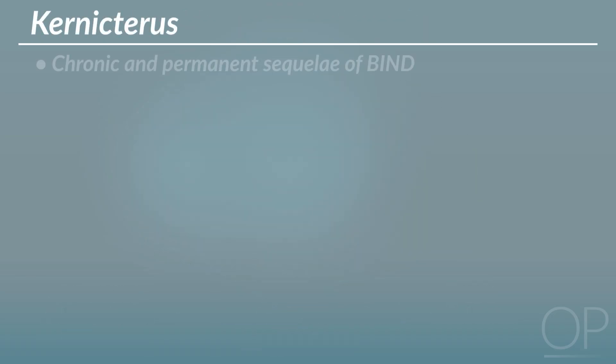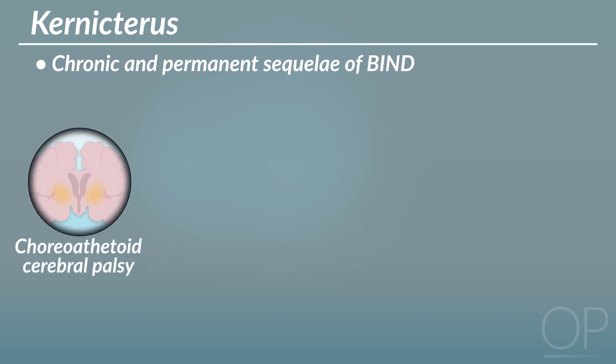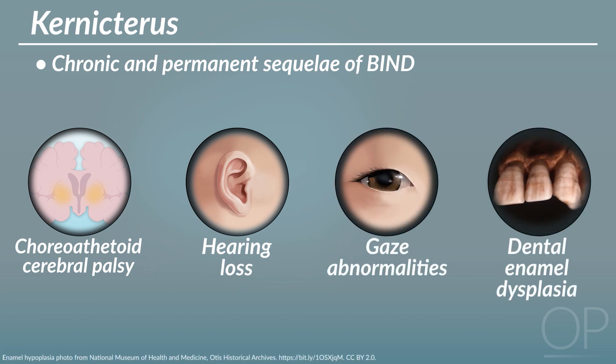Kernicterus refers to the chronic and permanent sequelae of BIND, which are most often chorioathetoid cerebral palsy, hearing loss, gaze abnormalities, and dental enamel dysplasia.